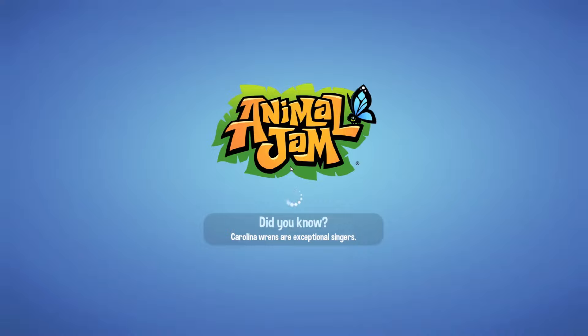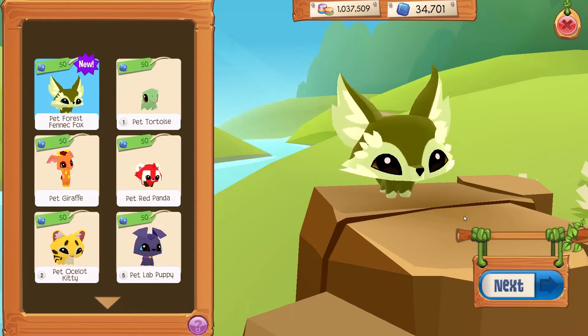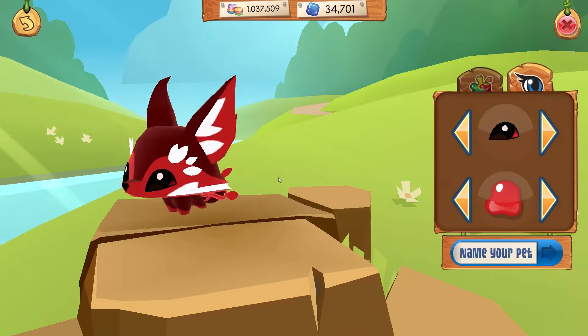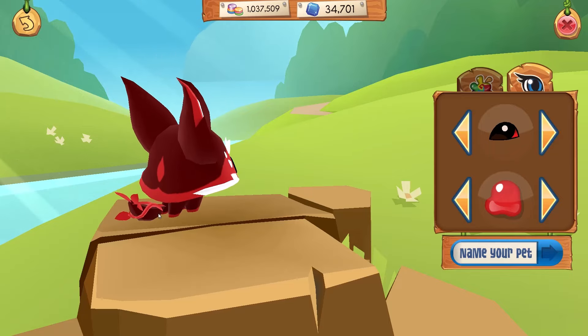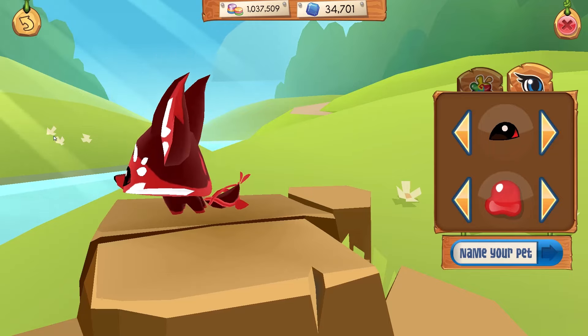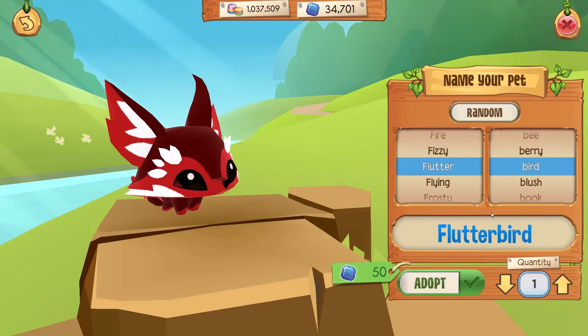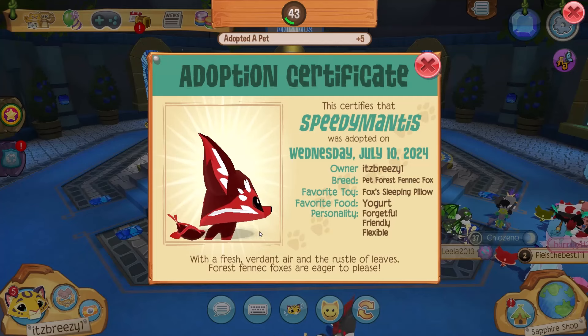Let's go back to the sapphire shop and get ourselves one of the pet forest fennec foxes. This is the all-new pet forest fennec fox — of course we have to make it red. This is the final product. I like the little vine leaf thing it has going on in its tail. Let's go ahead and give it a random name — Speedy Mantis. Perfect, this is Speedy Mantis.